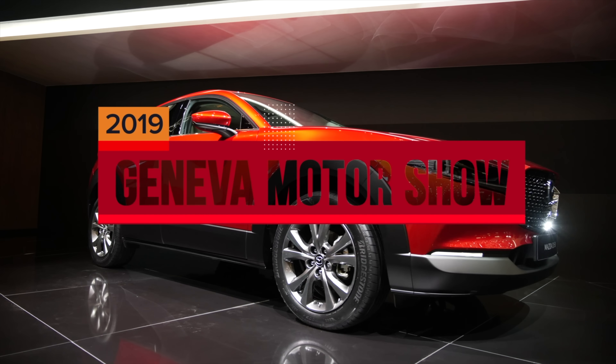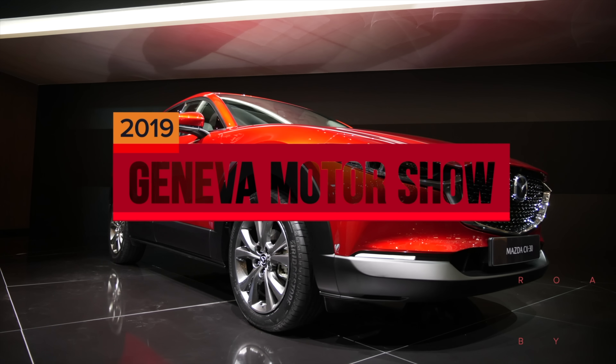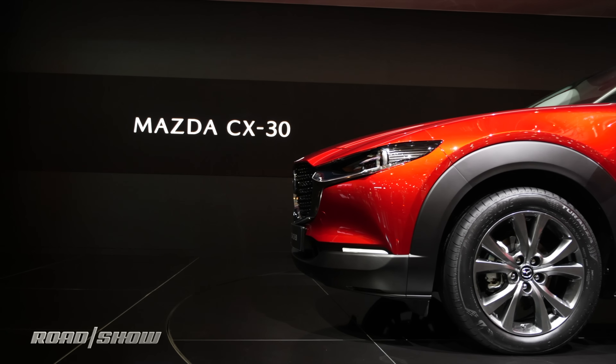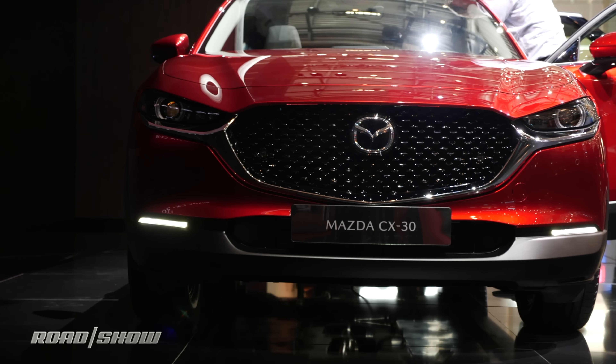Manufacturers are getting super niche-y with their crossovers lately, right? They're splitting models by mere millimeters. And now Mazda is getting into the game with the new CX-30 here at the Geneva Motor Show. This is slated to slot in between the CX-3 and the CX-5.